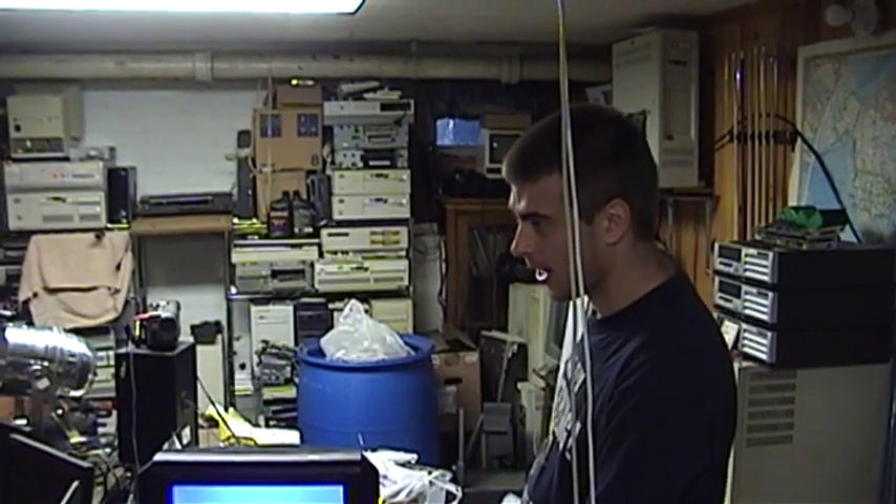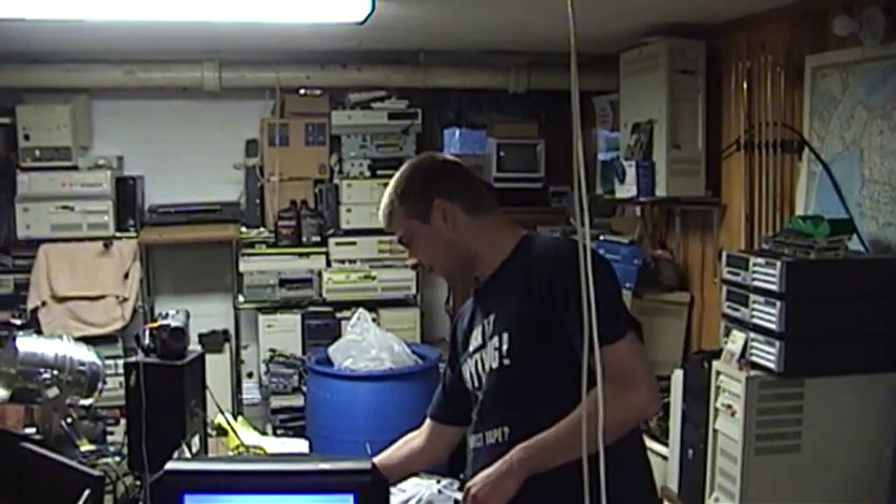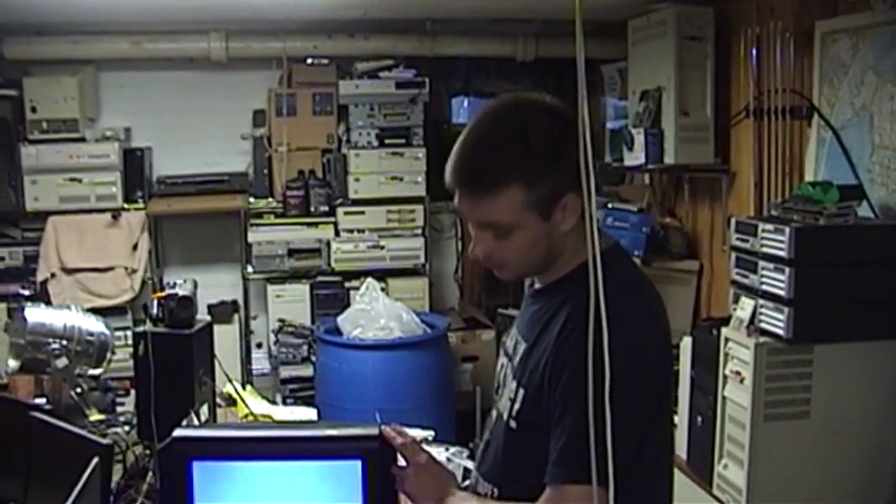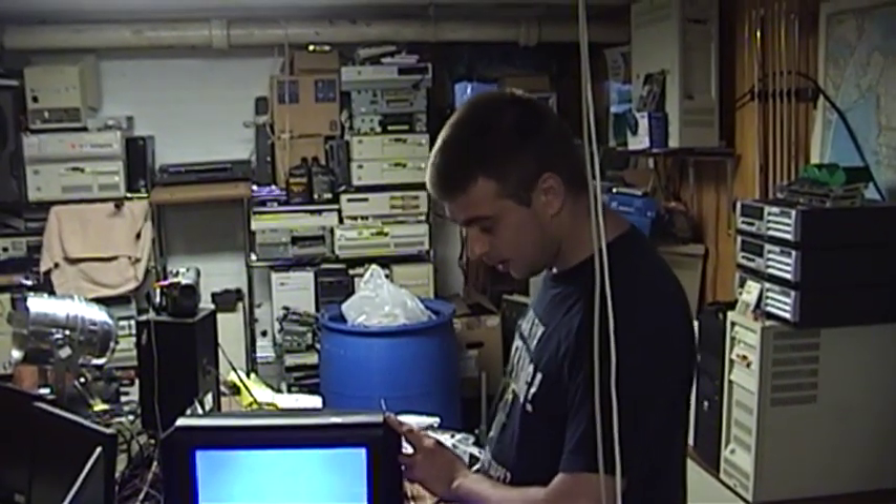Maybe we can take this upstairs and try it later. But for six bucks, for a functional TV with AV ends and component in, can't go too wrong. Nope, and it's got a good picture on it.